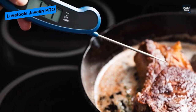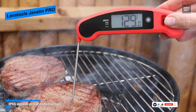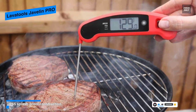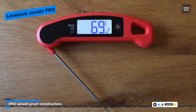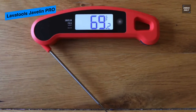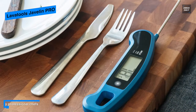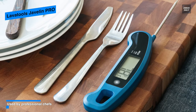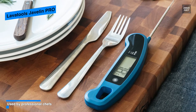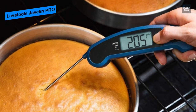Its temperature readings are delivered about a second faster, and coming in at 4.5 inches its probe is only about 1.5 inches longer. Additional features include a 3D motion sensor, anti-fog display, stabilization alert, backlighting, and an ambidextrous display that rotates based on how the screen is positioned, making it easier to read the temperature. It comes in eight colors including chipotle, indigo, sesame, and stealth ink. Overall, the Lava Tools Javelin Pro is an excellent instant-read thermometer that's worth its price.